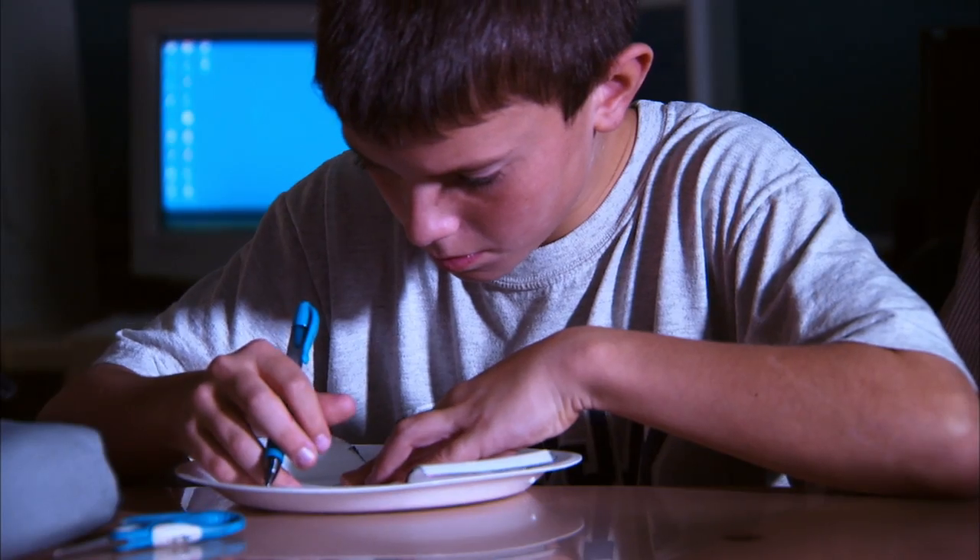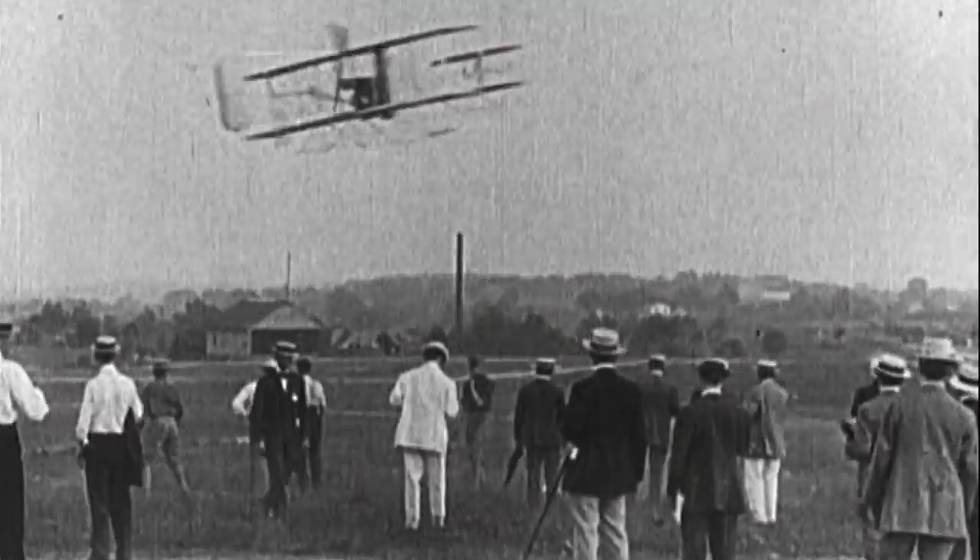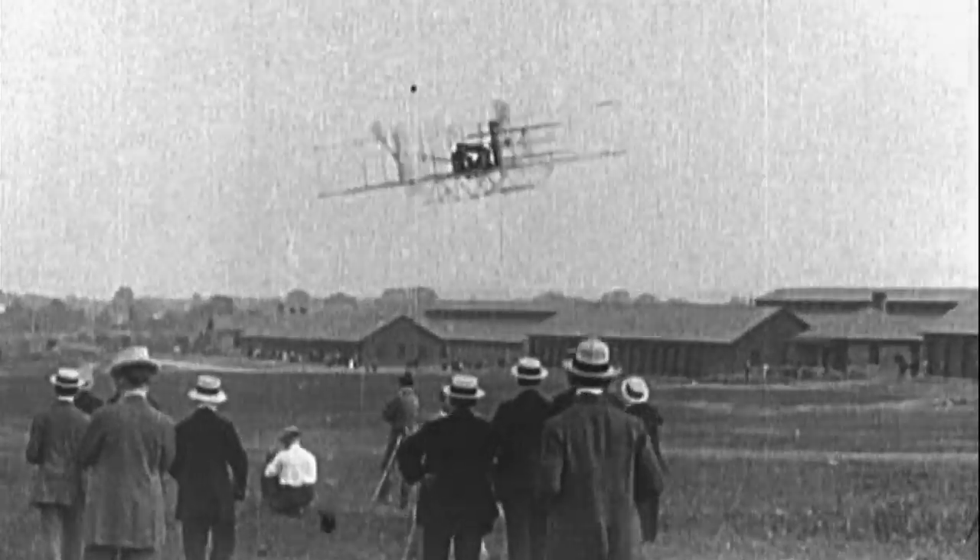The idea of making and testing flight models has been around for centuries, from Leonardo da Vinci's sketches to the Wright Brothers' historic flight. The use of models has driven forward our knowledge of aviation.